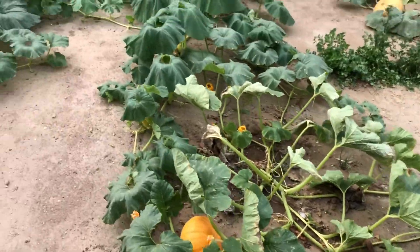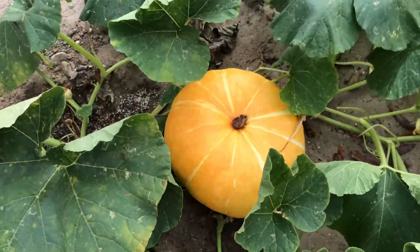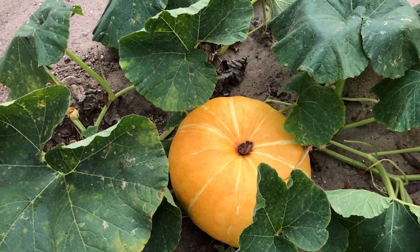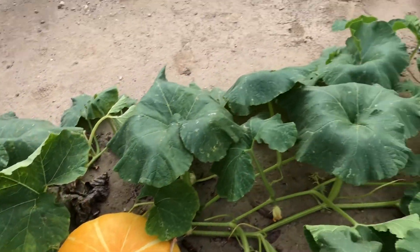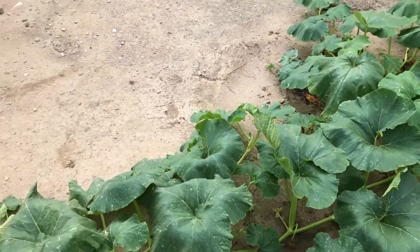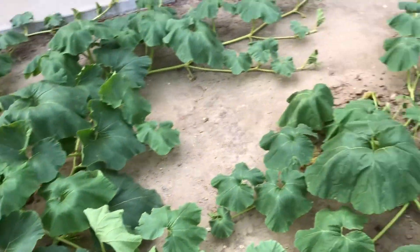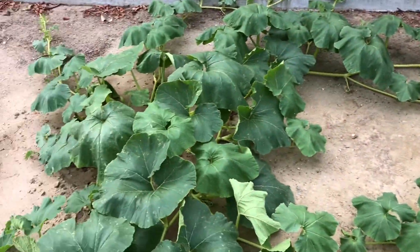This guy is just getting really big, probably as big as it's gonna get, but we'll see. I just did some pruning on this guy's vine so it can put everything into that pumpkin and hopefully get it as big as possible.